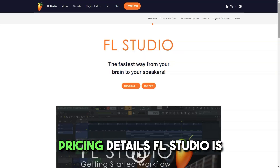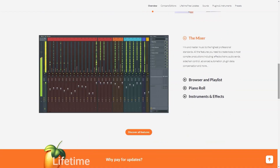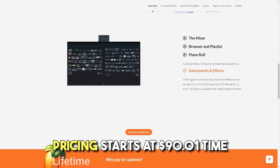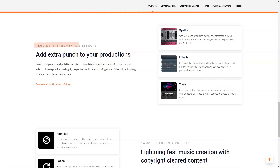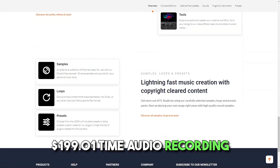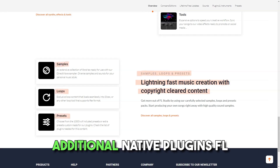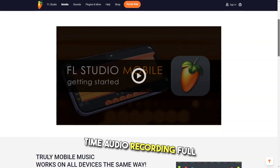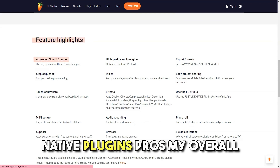Pricing details. FL Studio is available across four pricing tiers: Fruity Edition, Producer Edition, Signature Bundle and All Plugins Edition. Pricing starts at $90 one time and scales with each tier. FL Studio Producer Edition is $199 one time, including audio recording, full playlist features, and 7 additional native plugins. FL Studio Signature Bundle is $299 one time, including audio recording, full playlist features, and 14 additional native plugins.